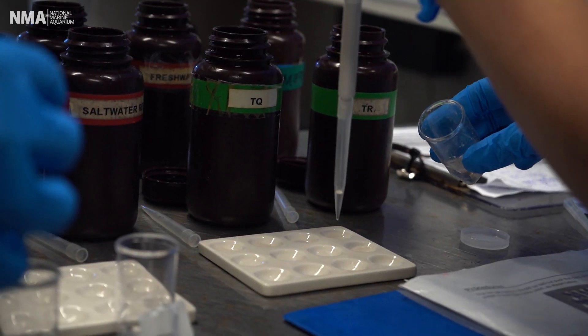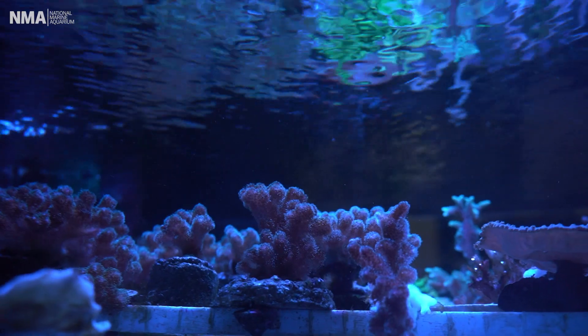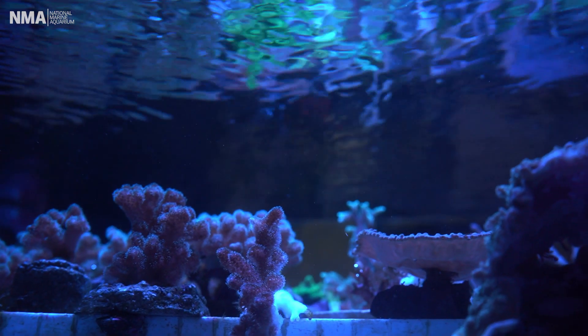We test the water chemistry daily here and dose chemicals accordingly. Corals are really sensitive to trace element concentration in water. The most important things that we test for on a daily basis are alkalinity, magnesium, and calcium.